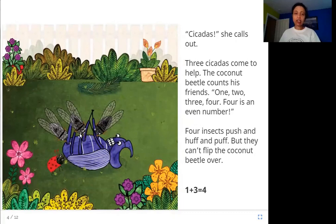The ladybug calls these other insects called cicadas, and three of them come to help. Three cicadas and one ladybug — total four friends. Four is an even number. An even number is a number that can be divided by two with no remainder. When you count up by twos, you get: two, four, six, eight, ten — these are all even numbers. Four of them push the coconut beetle, huff and puff, but they can't flip him over.